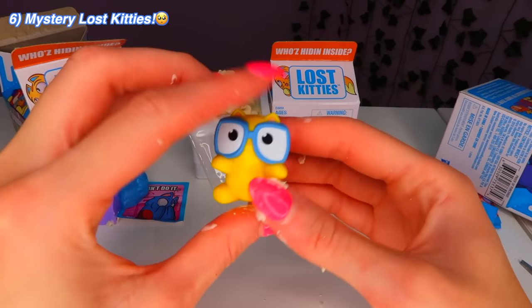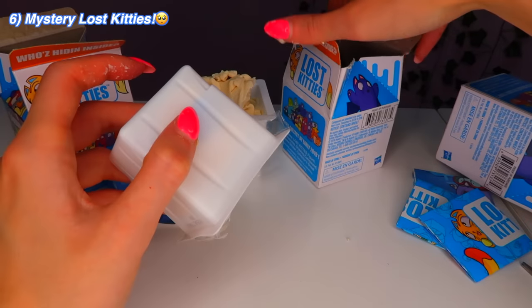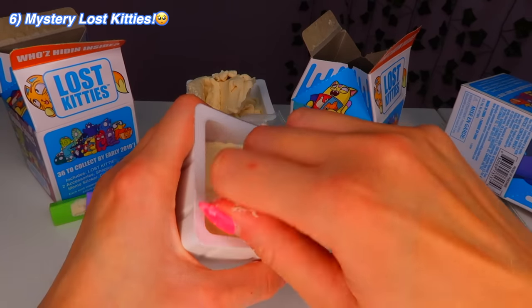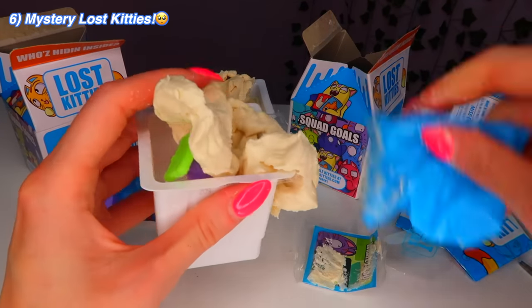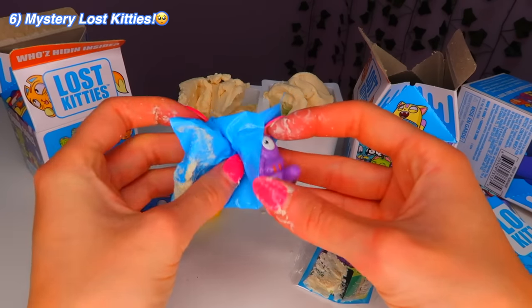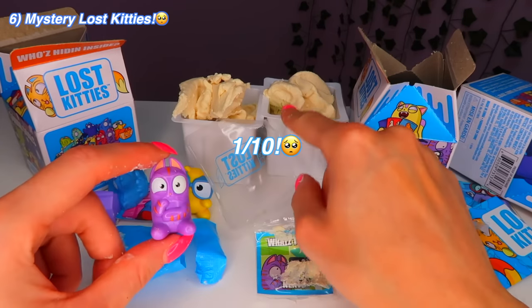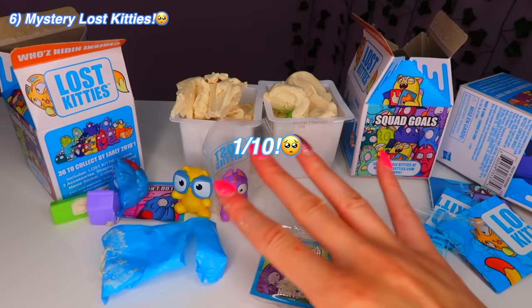We got a cat with glasses on. It's just such a shame because I love that packaging, I just don't like this mess. We have a thinking cat. I'm gonna give them a one — it's not worth it digging through all of this mess just to get a random cat that isn't even cute. I'm so disappointed. It took me ages to get that playdoh stuff off my hands and it's still everywhere. Not good — a one out of ten.